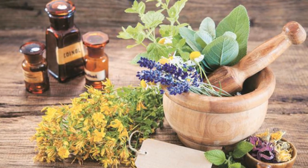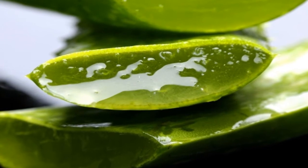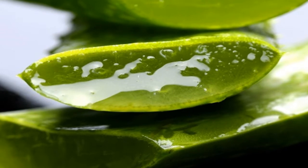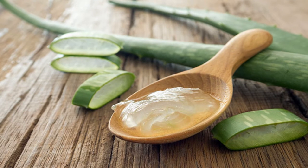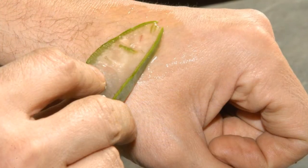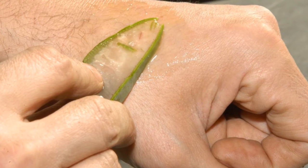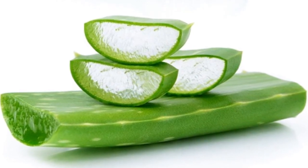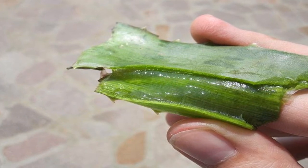Number one: aloe vera, to cleanse and heal wounds. When you apply aloe vera gel to a wound, the effects are amazing. This wonderful plant can be used to treat cuts, burns, irritation, and skin inflammation. The pulp or gel found inside the aloe vera leaf is made up of more than just water — it also contains acidic mucilages, organic salts, enzymes, saponins, tannins, amino acids, vitamins, and a variety of minerals.